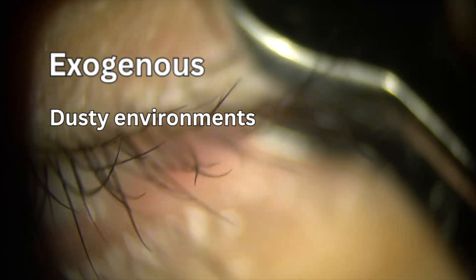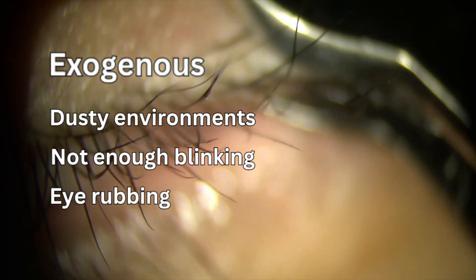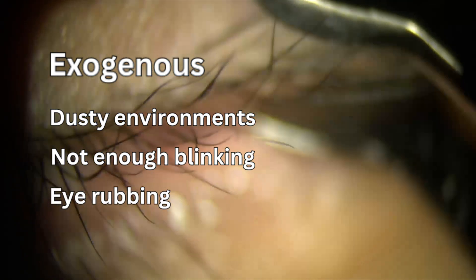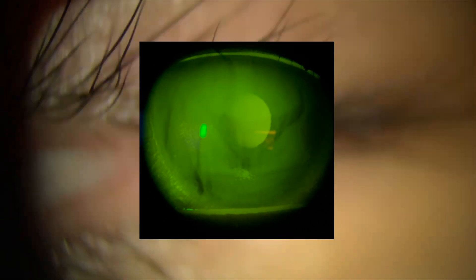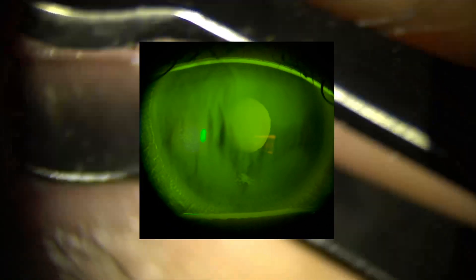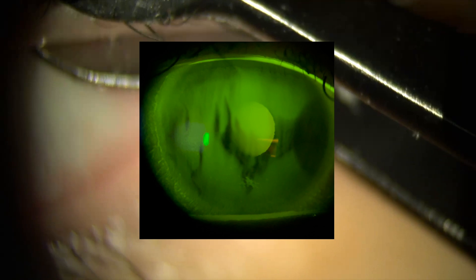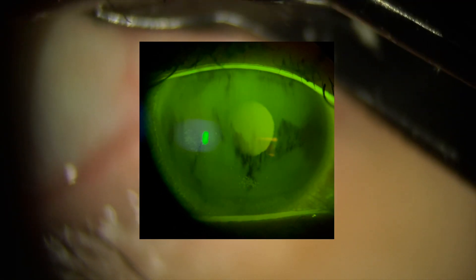Exogenous factors, on the other hand, include things that irritate the eyes, such as dusty environments, not enough blinking when at the computer, and eye rubbing. Try to avoid things like dust, sand, pollen, and smoke from getting into the eyes, and make sure to blink more frequently when at the computer. Anything that irritates the surface will trigger an inflammatory response from the eyelids, therefore leading to a decrease in meibom quality.